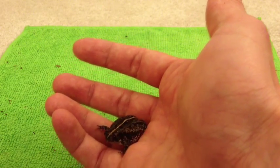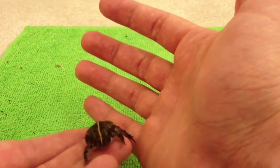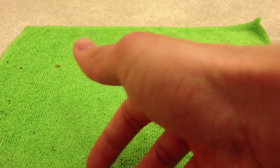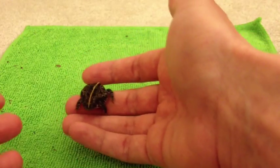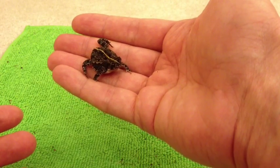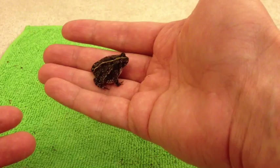A cool thing about these little guys is that they have almost all the same bones as us, just shaped a little differently. They even have hands with fingers — though their front hands have only four digits, while their back feet have five toes.